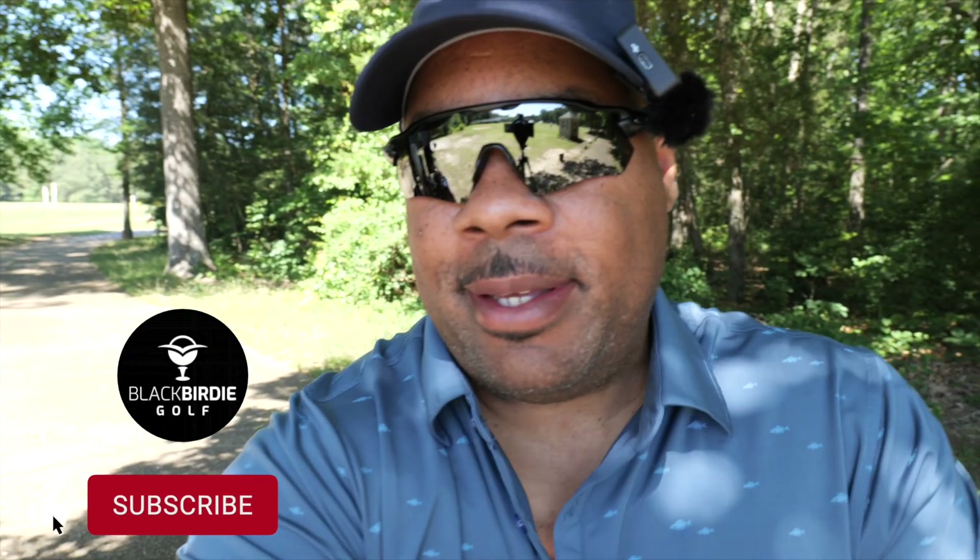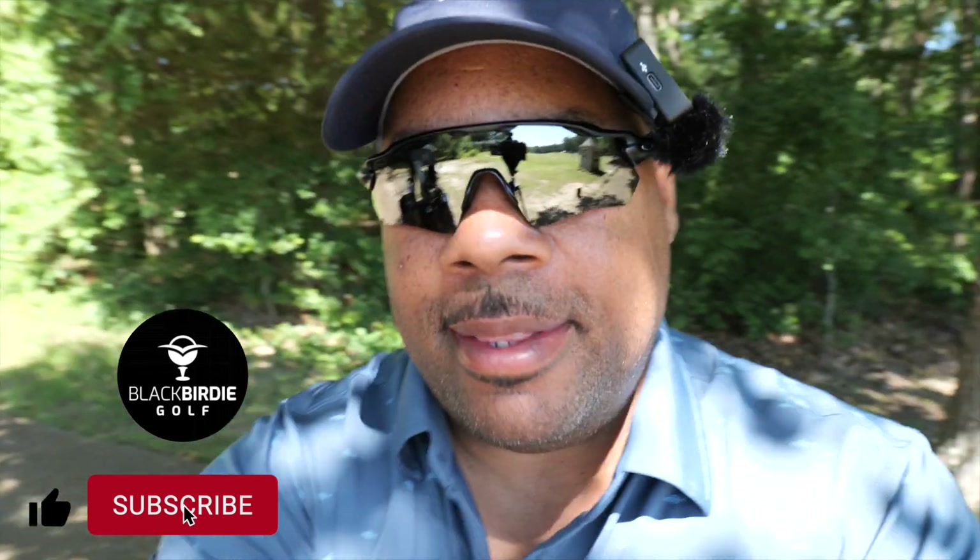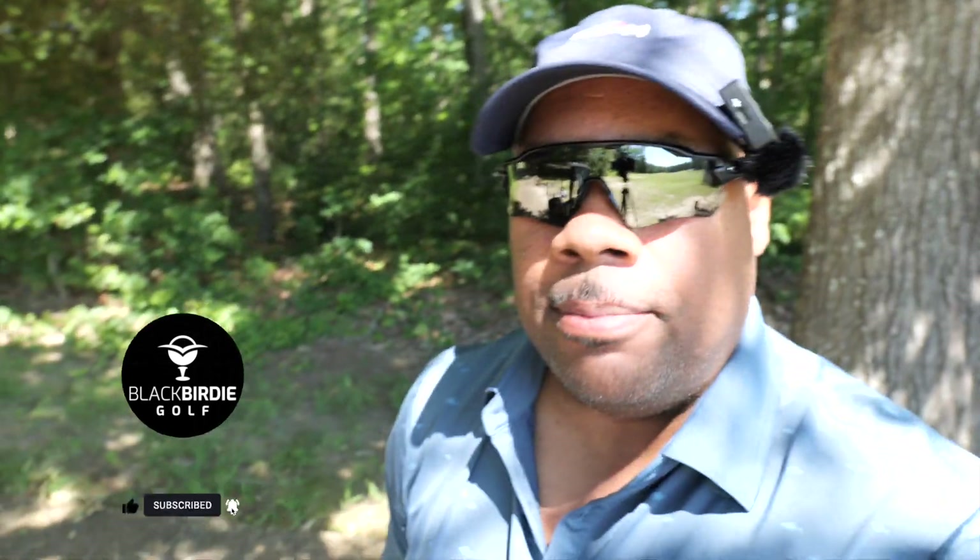What's up Black Birdie family, this is Kev1. Thank you for tuning into my channel. I am at the beautiful Stone House golf course located in Williamsburg, Virginia, and I'm just gonna do a simple course vlog for you guys so you can check out this beautiful course designed by Mike Strance, one of my favorite designers.